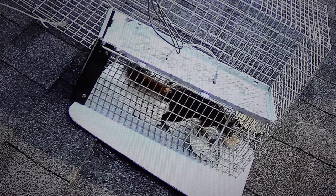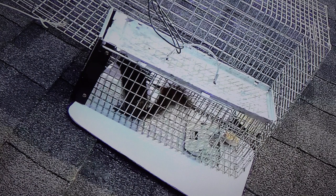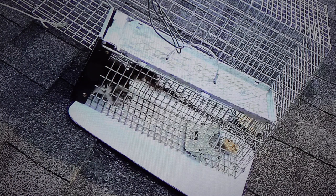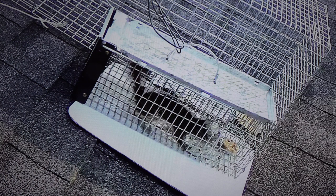This guy actually figures out how to get out. He's been in there just for a couple of minutes now and he's checking all the wiring to see if he can get out — it's kind of freaking out there.